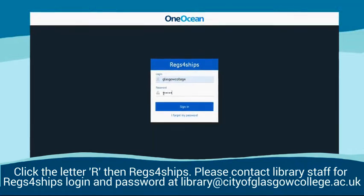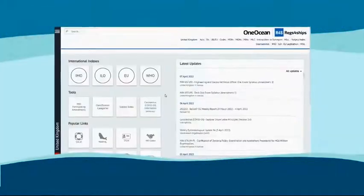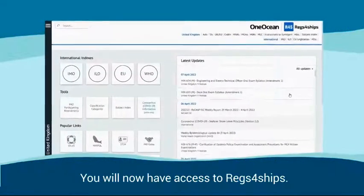Please contact library staff with the Regs4Ships login and password at library@cityofglasgowcollege.ac.uk. You will then have access to Regs4Ships.